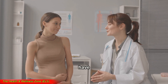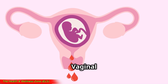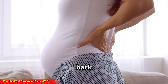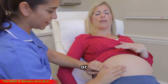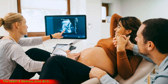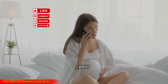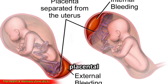So how do you know if you have placental abruption? The key signs to watch for are: vaginal bleeding — this may be light or heavy, and sometimes there's no bleeding at all if blood is trapped inside; severe abdominal or back pain that, unlike contractions, doesn't go away; uterine tenderness or tightness where your belly might feel hard or rigid; and decreased fetal movement, which could mean reduced oxygen supply. If you have any of these symptoms, don't wait — call your doctor or go to the hospital immediately. Time is critical.